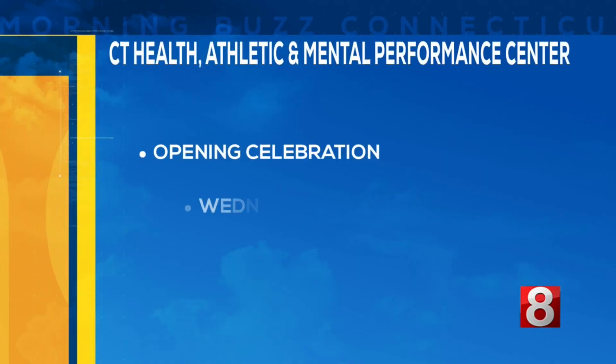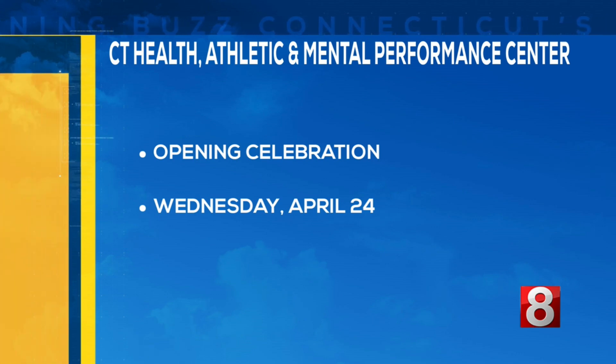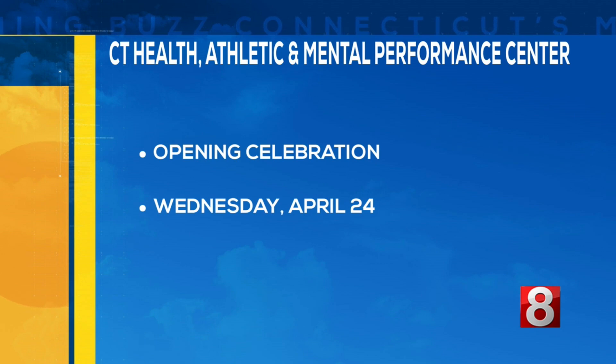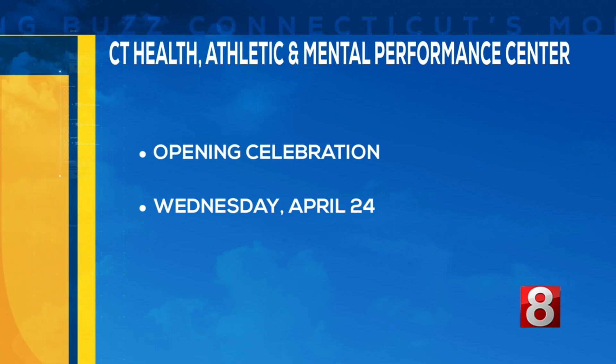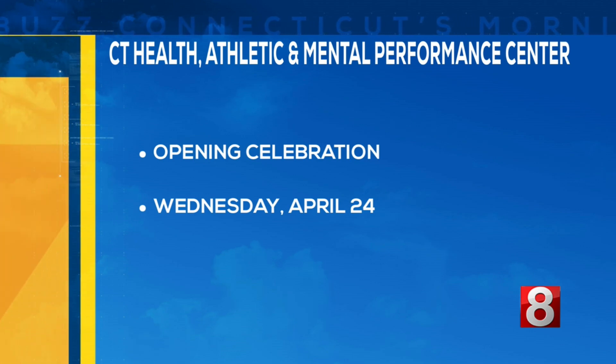Dr. Walker, quickly before we go — I know you have an event coming up, an opening celebration. Tell us about that. Yes, our opening celebration is Wednesday, April 24th from 4 to 7 p.m. at the Health and Human Service building. We're located on the south side of campus right near the Fitch Street garage. You can register for our event by going to our website.